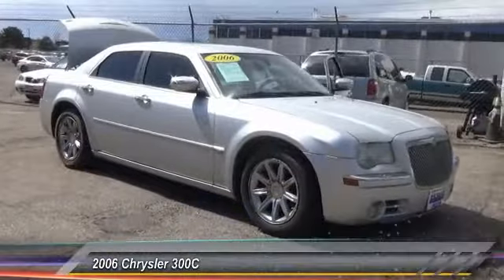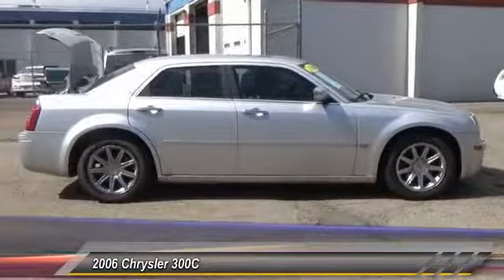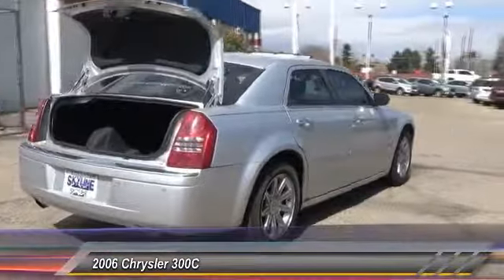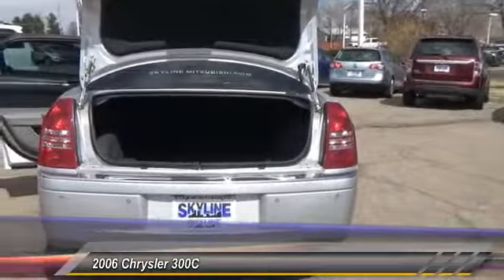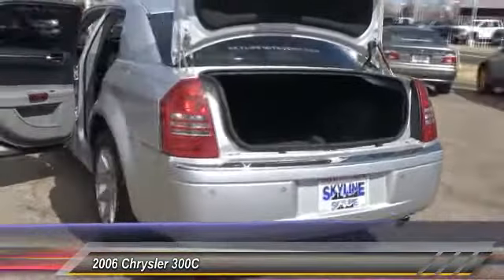A 2006 300C. The Chrysler 300C is one of the last of the big, powerful, rear-wheel-drive American four-door sedans. A car for the open road and a long highway. It has great styling, impressive handling, and pavement-eating performance. It's smooth, luxurious, quiet, comfortable, and everything a top-ended American four-door sedan should be.